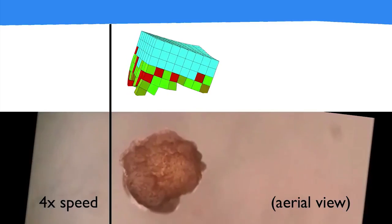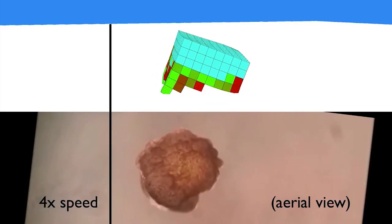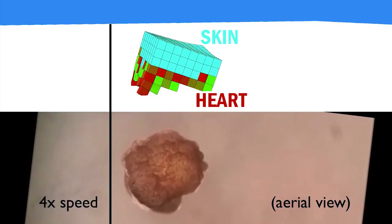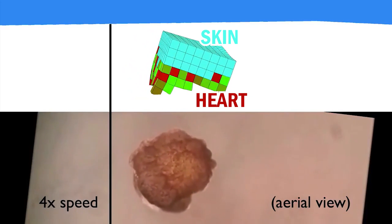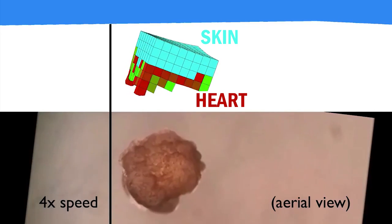And that's exactly what the researchers tried to do. If you take a look at this video of one of their successful creations, you can see that the blue cells are non-contracting skin cells, while the green and red ones are contracting heart cells. So this particular combination of cells will give you the motion you're seeing in both the animation and the actual result below.